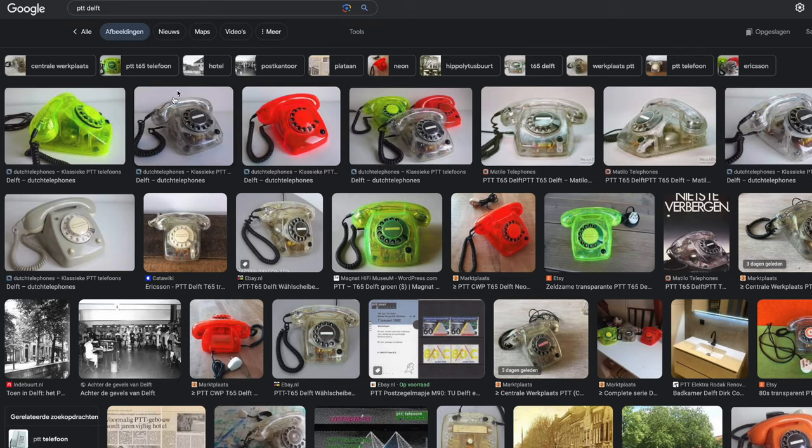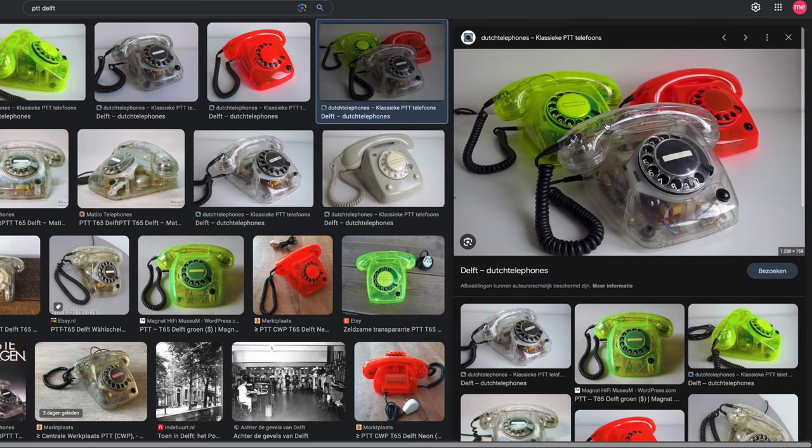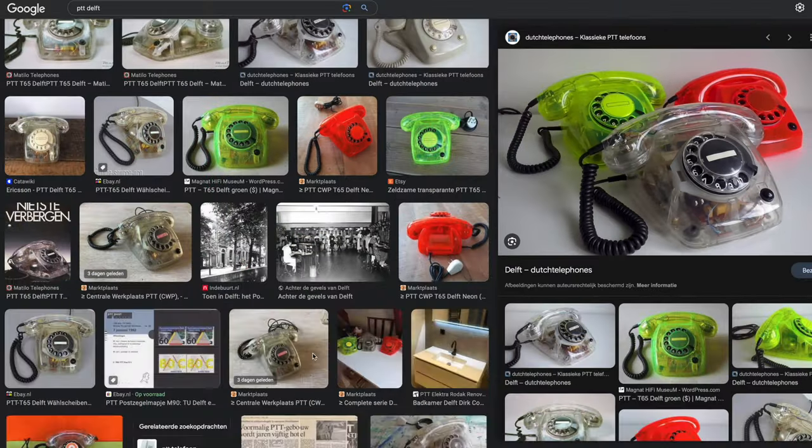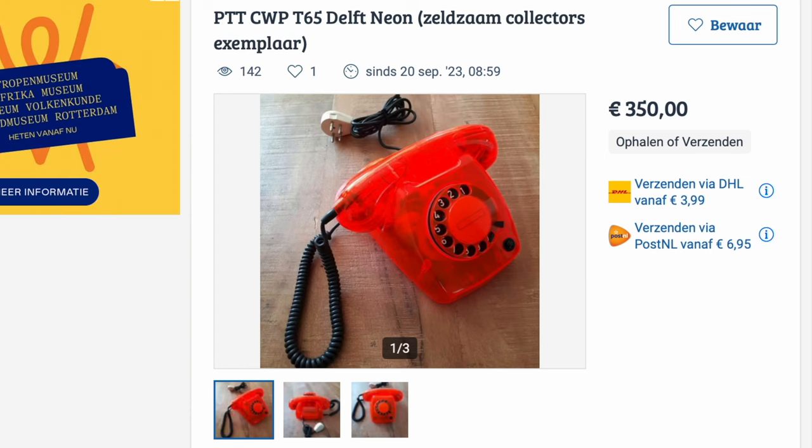This white clear version of the T65 is not the only model in the Delft line. I believe there were two others — a red and a green version. If we go to the Dutch version of eBay, you can see that the green and red versions are seen as rare finds, meaning people are trying to get top dollar for them.